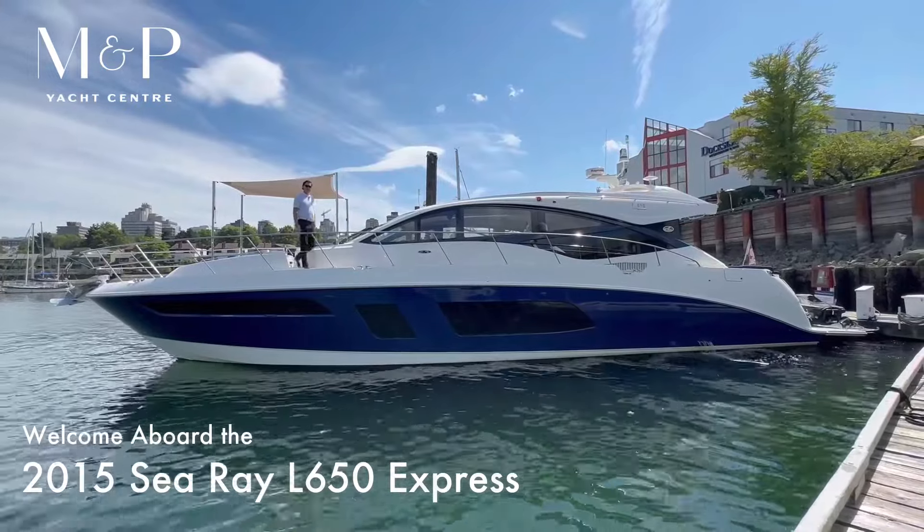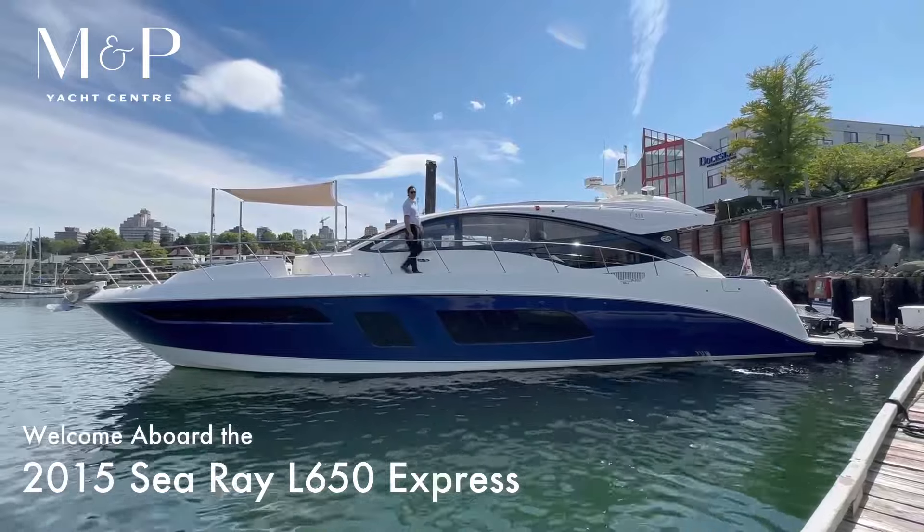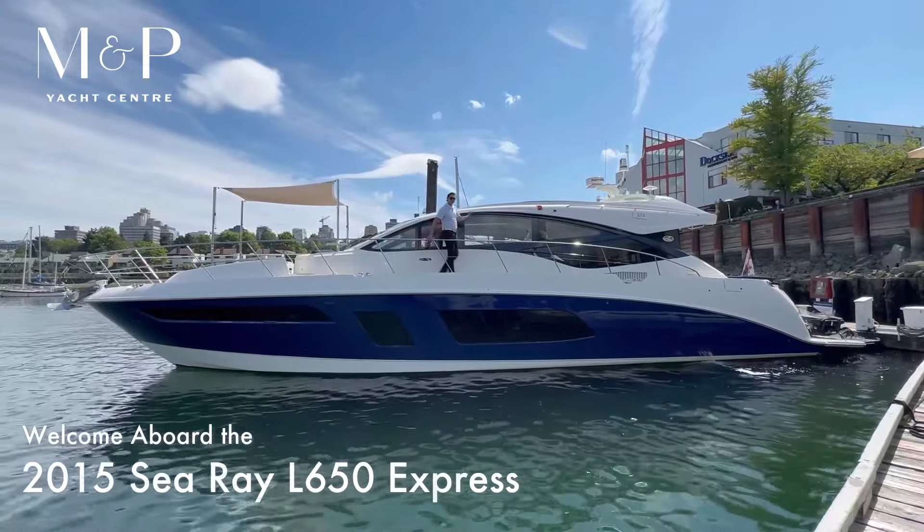Hi, Colby Vaughan with M&P Yacht Center. Today I'm going to take you through this 2015 Sea Ray L650. Come on, let's take a look inside.